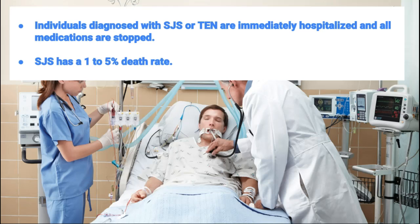Individuals diagnosed with SJS or TEN are immediately hospitalized and all medications are stopped. They are treated in the burn center or intensive care unit, and a high priority is given to the prevention of infection. Unlike burns, however, skin grafts are not needed, as the skin grows back on its own in time if the individual survives. Cyclosporine is thought to reduce the duration of the condition and potentially increase the survival rate. Antibiotics are immediately prescribed if the sores develop an infection. Luckily, SJS has a 1–5% death rate only.